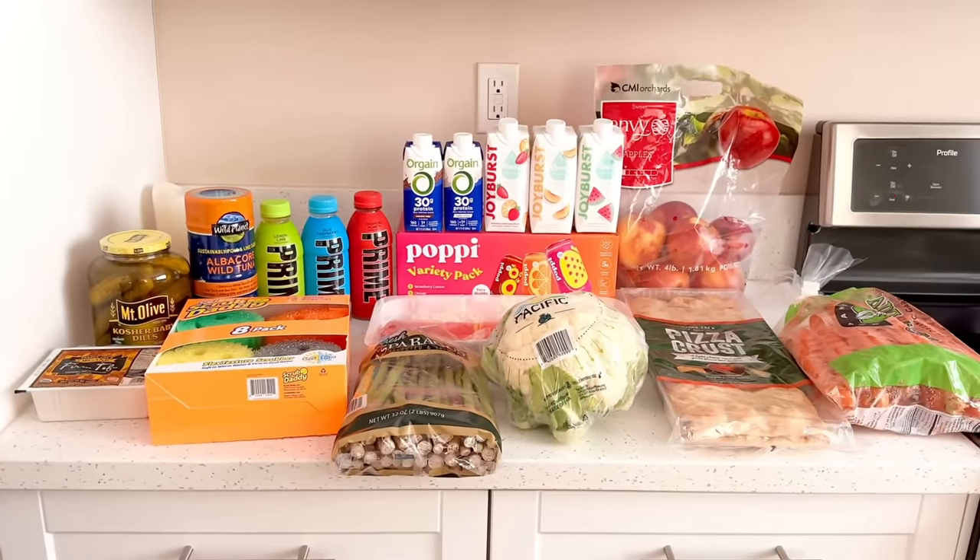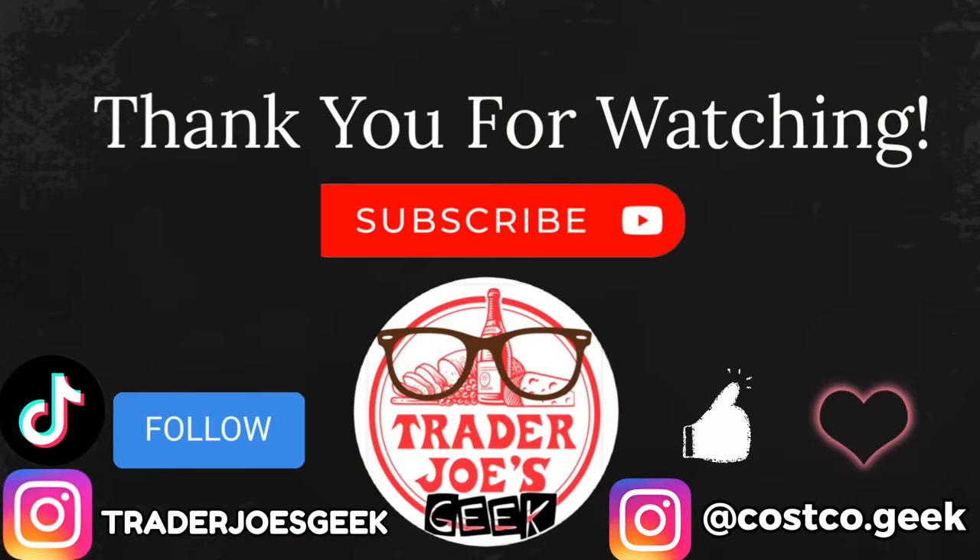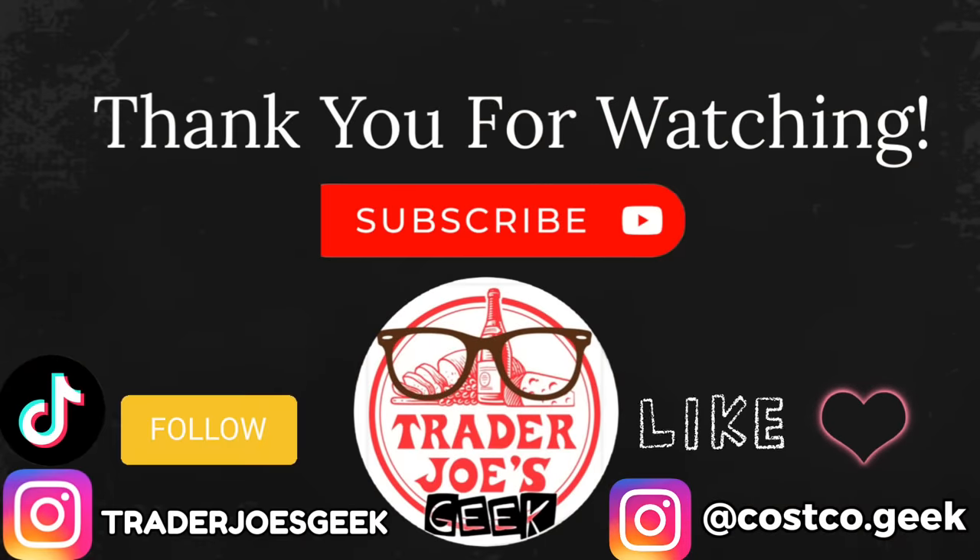Okay, that's it for this week. Thank you so much for watching. If you enjoyed this video, please give it a thumbs up, subscribe if you're new, and follow me on Instagram and TikTok. Until the next video — ciao guys!